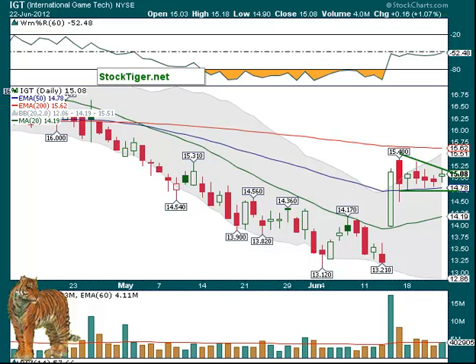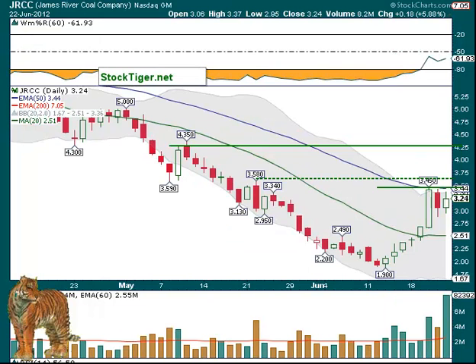JRCC over $3 and something — $3.45 was this little high there recently. So we say $3.45, then it has $3.58 above it. The main thing: it had big volume in this consolidation. If coal starts moving, this looks pretty nice. It's moved up nicely from $1.90 to $3.45 — that's a nice move. It could continue higher, and if it breaks above $3.58, look for the $4.25 area.